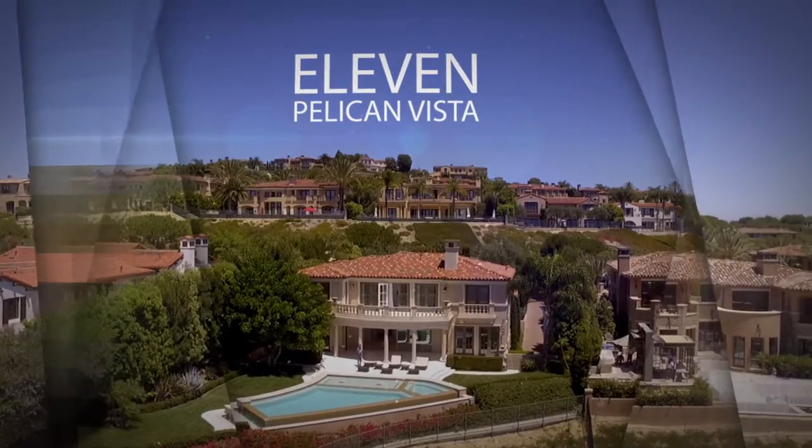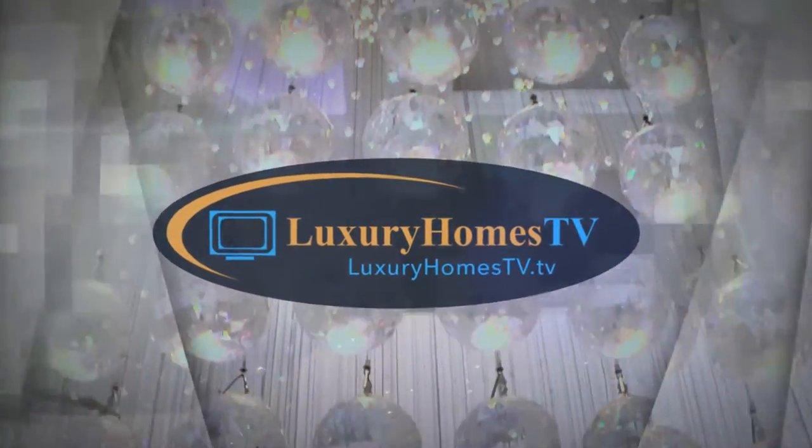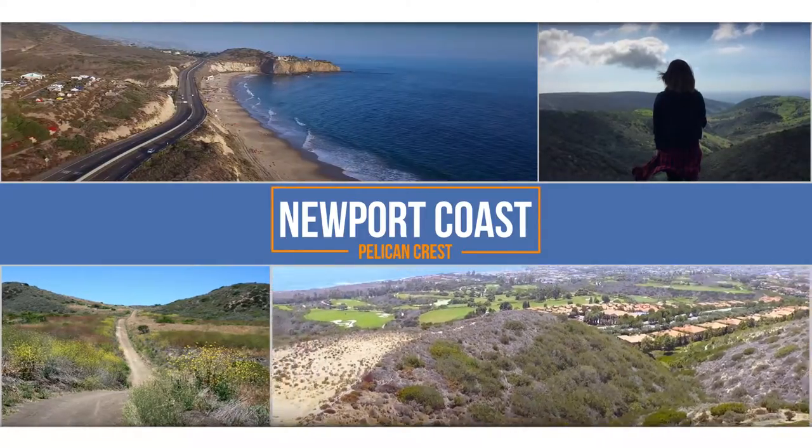Introducing Eleven Pelican Vista, brought to you by Luxury Homes TV. The home is located in Pelican Crest, within the custom community of Newport Coast, where there are 7,000 acres that stay open forever.